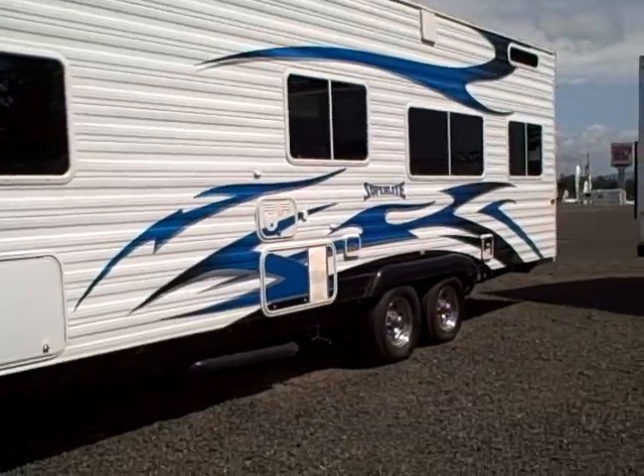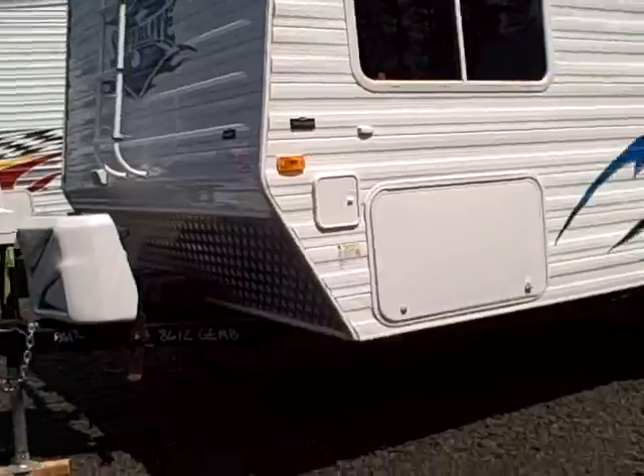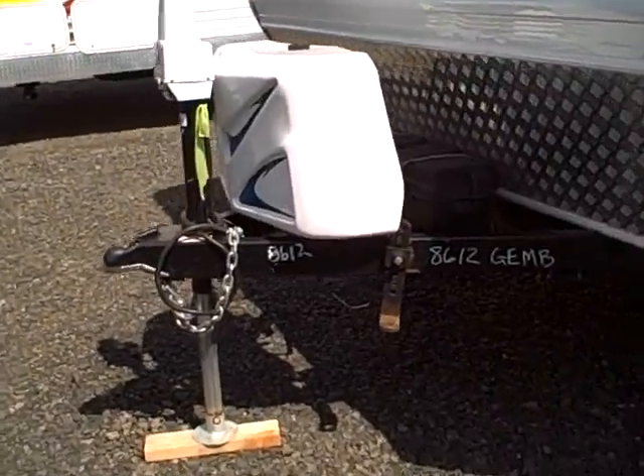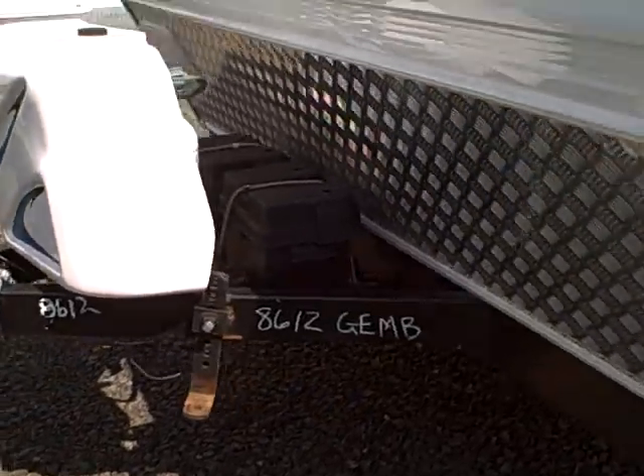This unit has tinted glass and bright blue graphics on white — really an eye-catcher. On the front we've got a power hitch jack, molded LP tank cover, and you can see it's got the tattoo graphics also on the cover.